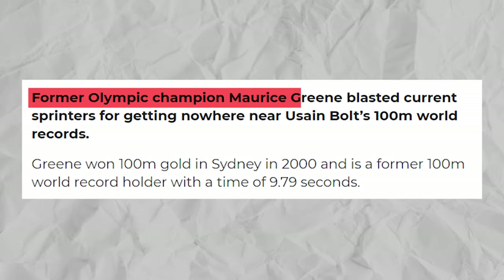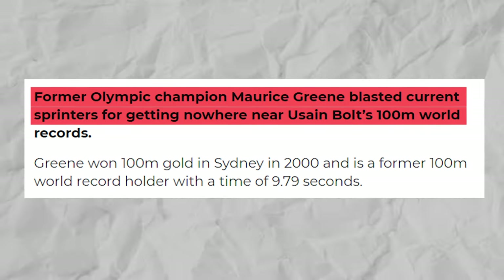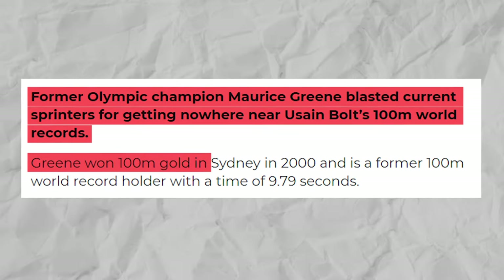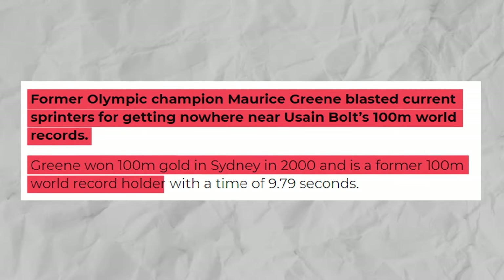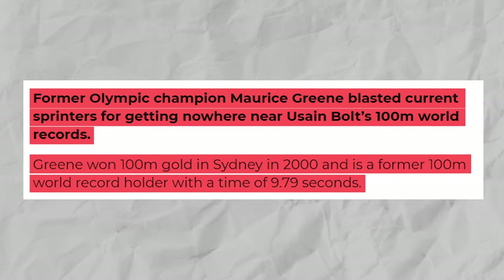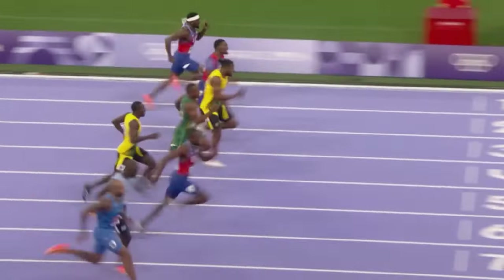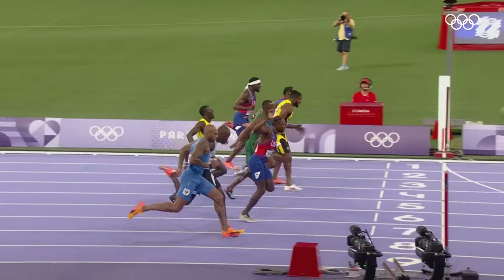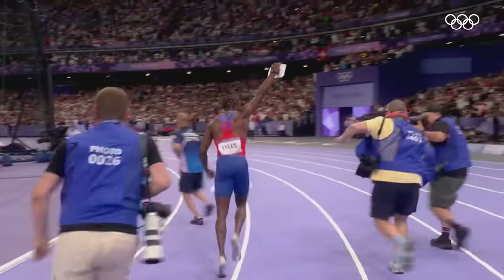Former Olympic champion Maurice Green blasted current sprinters for getting nowhere near Usain Bolt's 100-meter world record. Green won 100-meter gold in Sydney in 2000 and is a former 100-meter world record holder with a time of 9.79 seconds — the exact same time that was good enough for Noah Lyles to win Olympic gold in Paris this summer, more than 20 years later. It was still well off Usain Bolt's world and Olympic records of 9.58 and 9.63 seconds. Green hit out at sprinters for their lack of progress despite the better equipment and technology available to them.